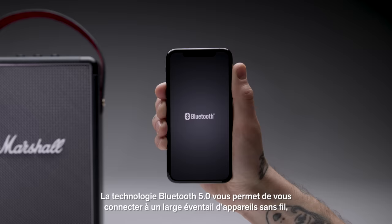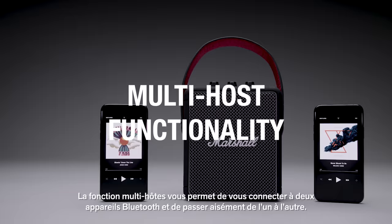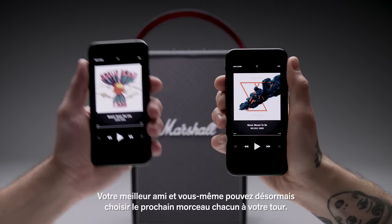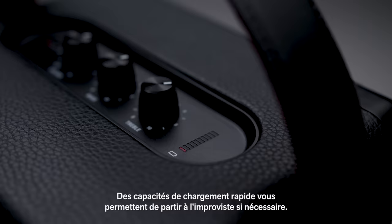Bluetooth 5.0 technology allows you to connect to a variety of wireless devices with a range of 30 feet. With multi-host functionality, you can easily connect and switch between two Bluetooth devices. Now you and a friend can take turns playing what you want to hear.